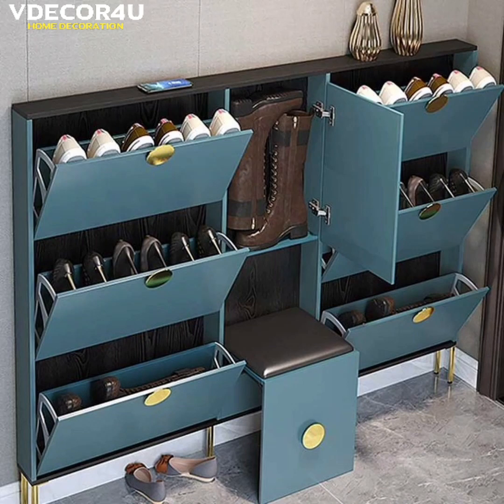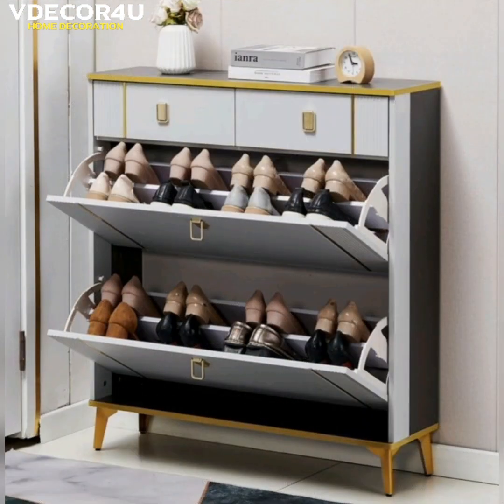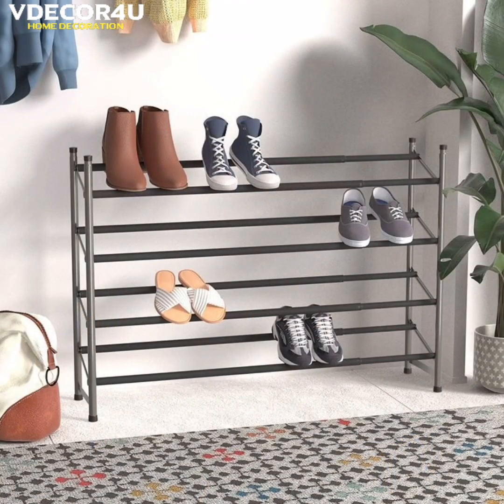Hello dear viewers, Assalamu alaikum. I hope everyone is doing well. May Almighty Allah bless you all. Welcome to my YouTube channel, We Decor For You.